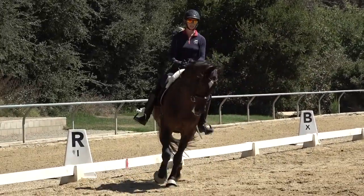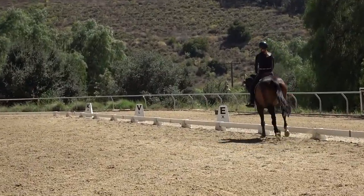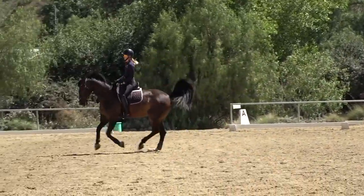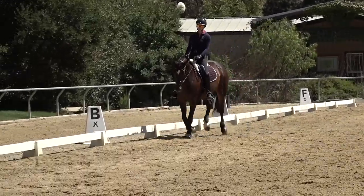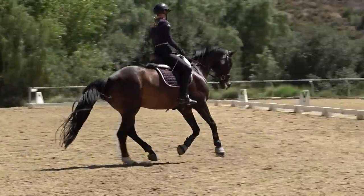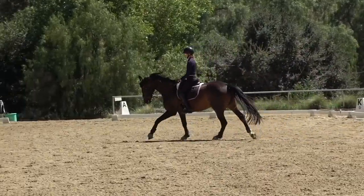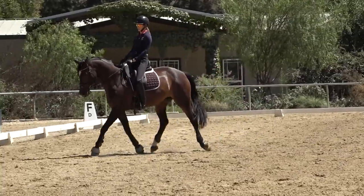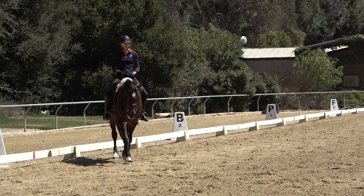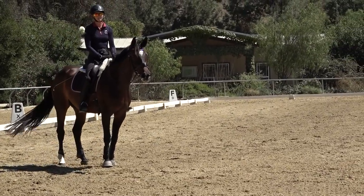I'll show you again: deep breath in, inhale, exhale, outside leg back, canter. And then in the canter, thinking about breathing — nice, deep, slow breath in, and all the way out. When I want to go back to trot: deep breath in, exhale, trot. Good girl. So that's the second tip — your breathing is super important to staying relaxed, and also for your horse staying relaxed in the canter.